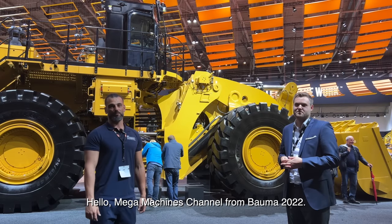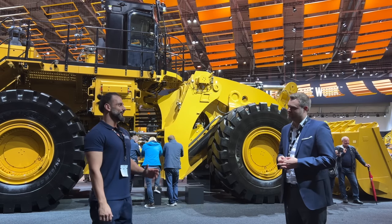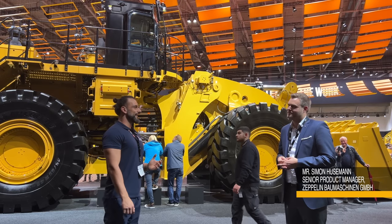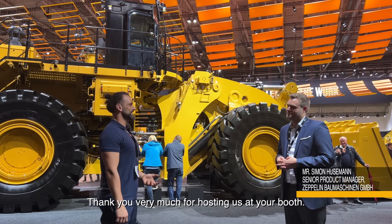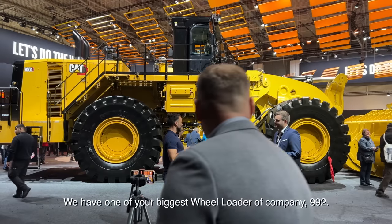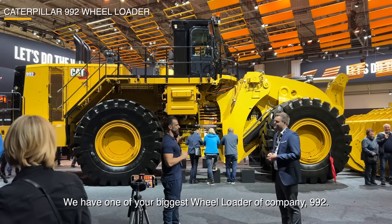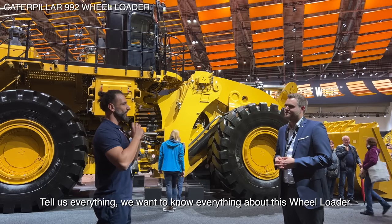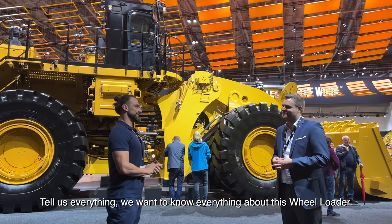Hello, Megamachines channel from Bauma 2022. With us we have the product manager of Zeppelin. Thank you very much for hosting us at your booth. We have one of your biggest wheel loaders, the 992. Tell us everything we want to know about this wheel loader.